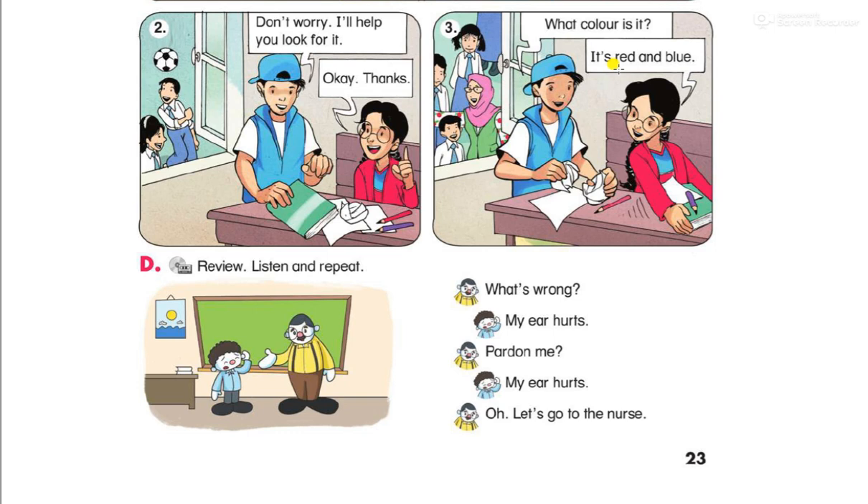Review. Listen and read. What's wrong? My ear hurts. Pardon me. My ear hurts. Oh, let's go to the nurse. The phrase is: what's wrong? My ear hurts. Students are on the floor. Let's go to the nurse.